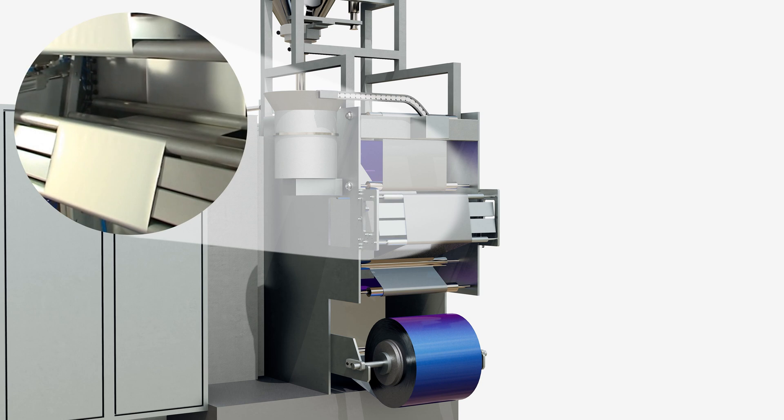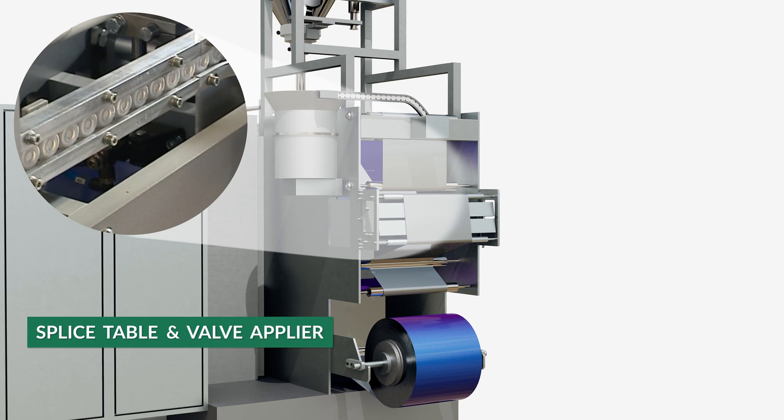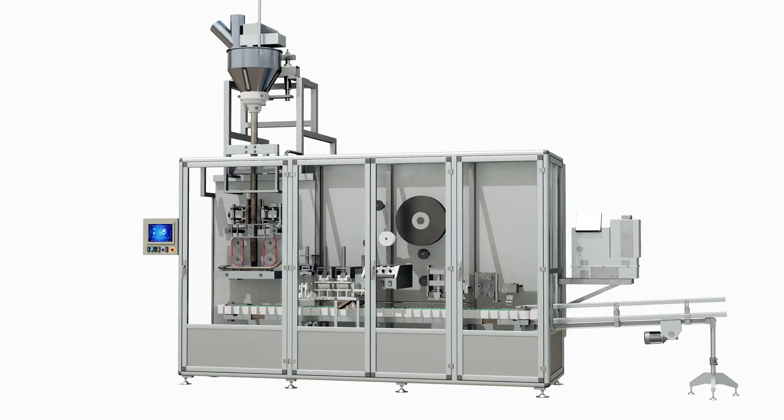Here, the bag material unwinds and goes through the splice table. Then the G14 applies a valve to the material as it moves through the valve applier. If desired, it can also apply a label and print thermal transfer information, maintaining constant web tension control.